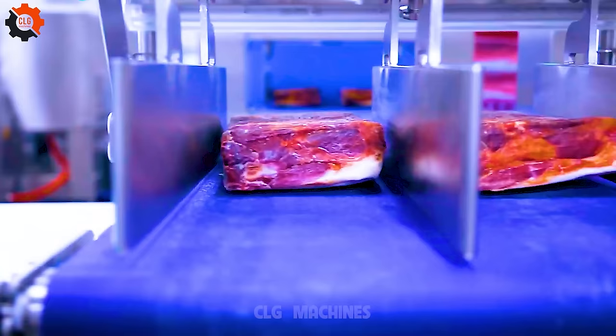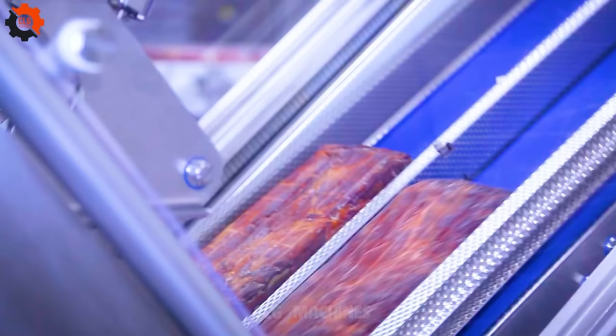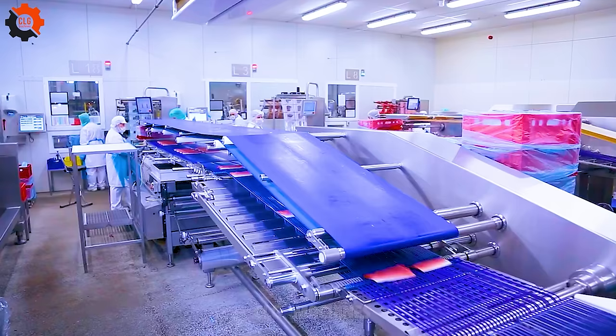Step right up, folks, and behold the wonder that is air-dried ham slicing. You're strolling through the quaint streets of Italy or Spain, the sun kissing your face, and suddenly there it is — the aroma of serrano or prosciutto wafting through the air, calling your name like a siren song.